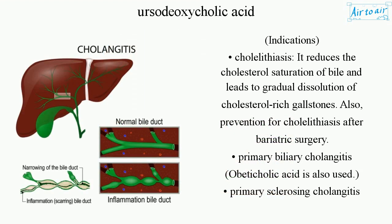Indications. Cholelithiasis: it reduces the cholesterol saturation of bile and leads to gradual dissolution of cholesterol-rich gallstones. Also, prevention for cholelithiasis after bariatric surgery.